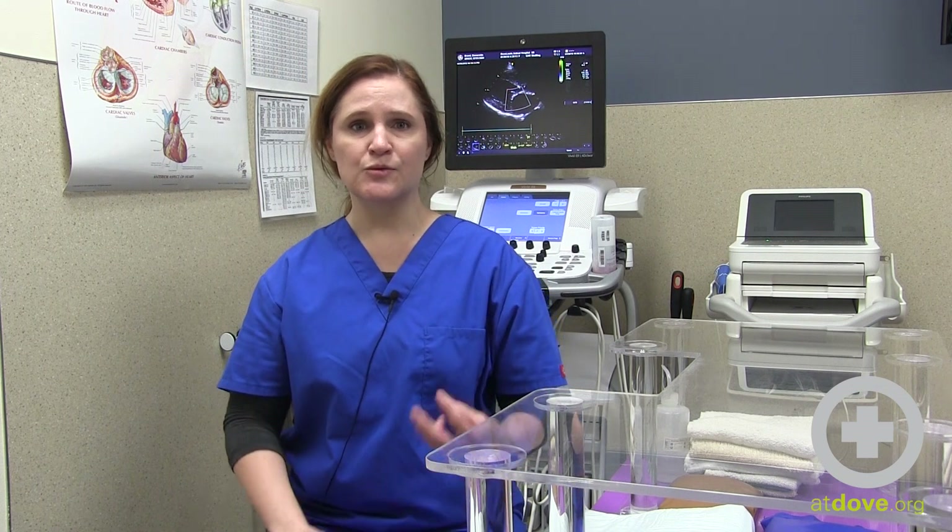We also have fluoroscopy, which allows us to evaluate the heart with x-ray and allows us to measure chambers.